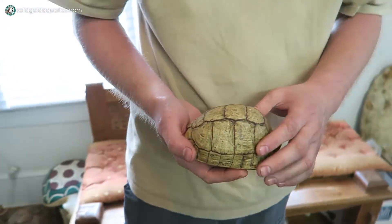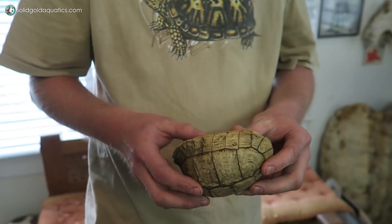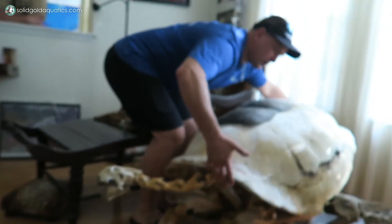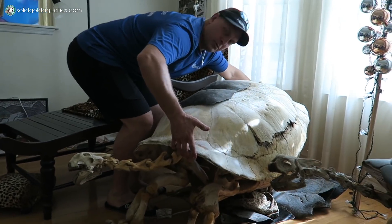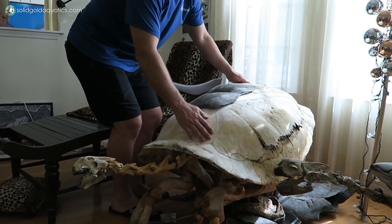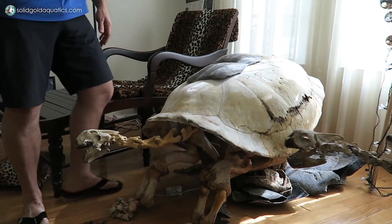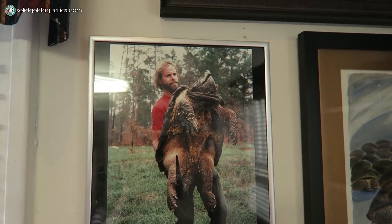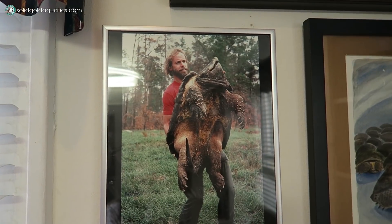Look at those patterns and colors — a lot of these have very intricate patterns. This here is one of the rarest turtle species in the world: an Egyptian tortoise. They're very small and have very small clutches of maybe one to two eggs. This is probably a 400-pound turtle. That animal there was probably 600 pounds.